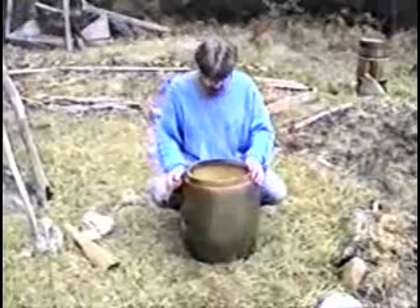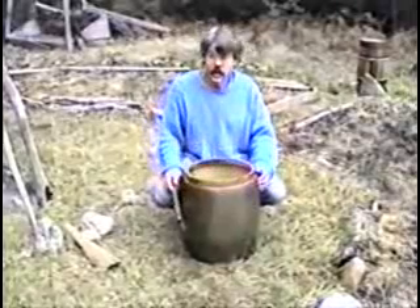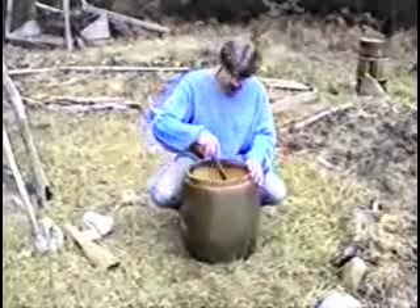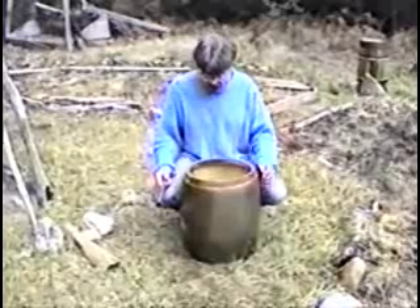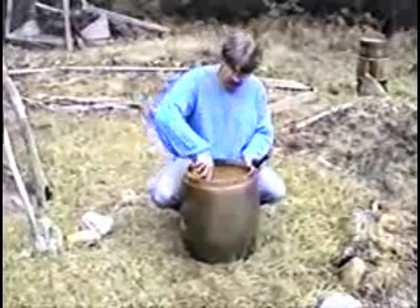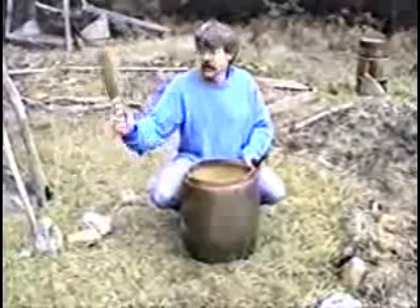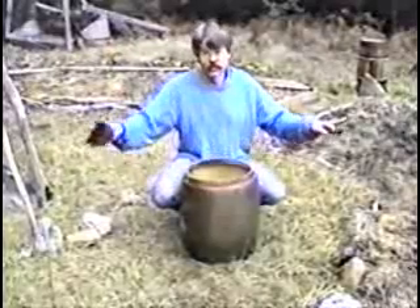On the counterclockwise stir, he would sing upscale from very deep bass up to high falsetto, and then reverse that on the clockwise going downscale. This water was then taken and sprayed with a broom across the land and allowed to dry, leaving a very fine crystalline structure which would help charge up the land organically.